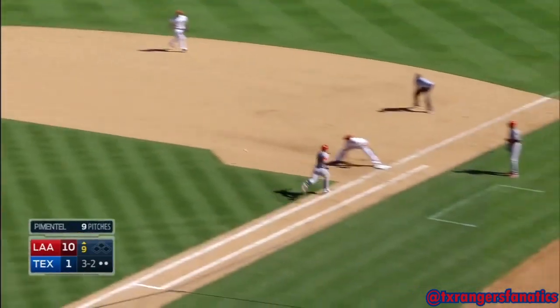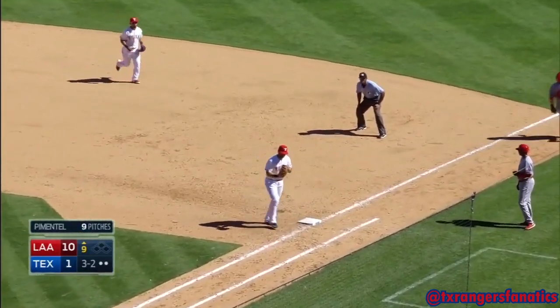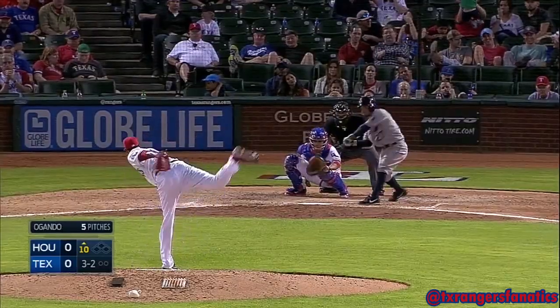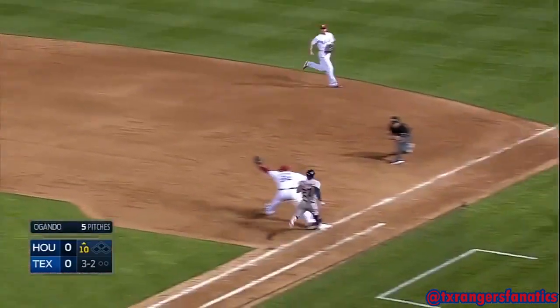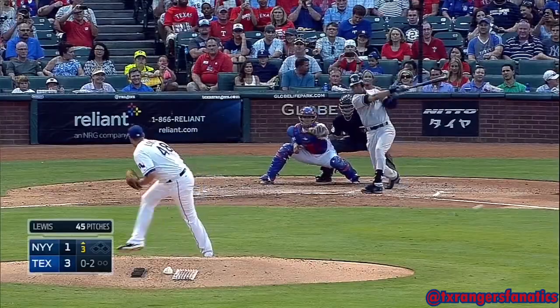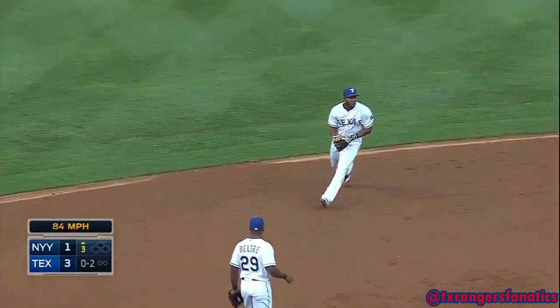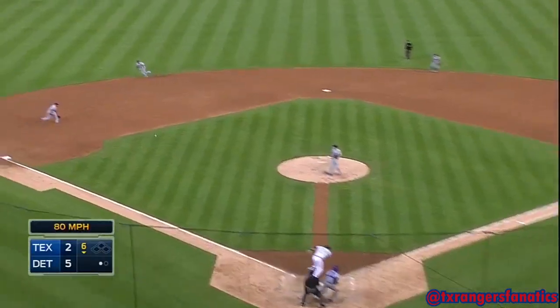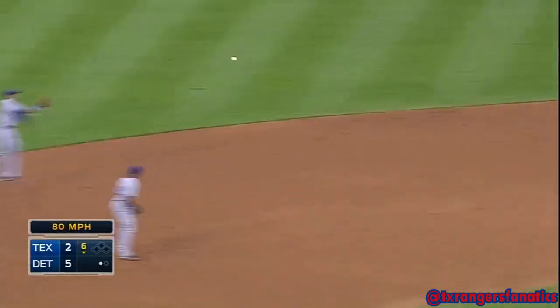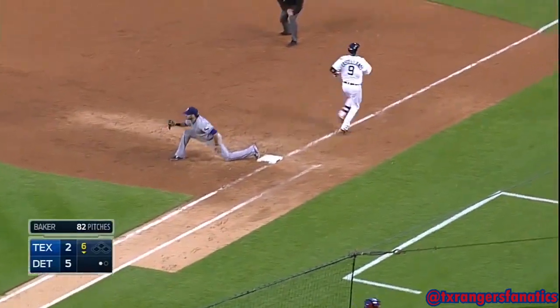Elvis with a jump throw in the dirt, dug out by Mitch. Payoff pitch — ground ball, Elvis, jump throw, got him. By the time the ball hits the stands he's already well past first. He does that every single time he hits a ground ball. In the hole, off the end of the bat, Elvis with a jump throw — he got him.